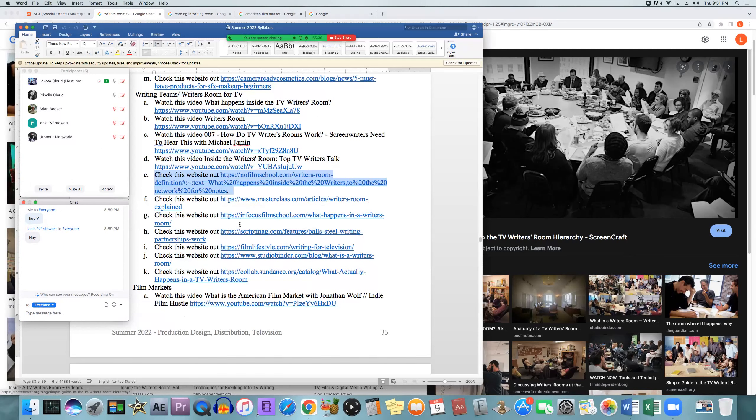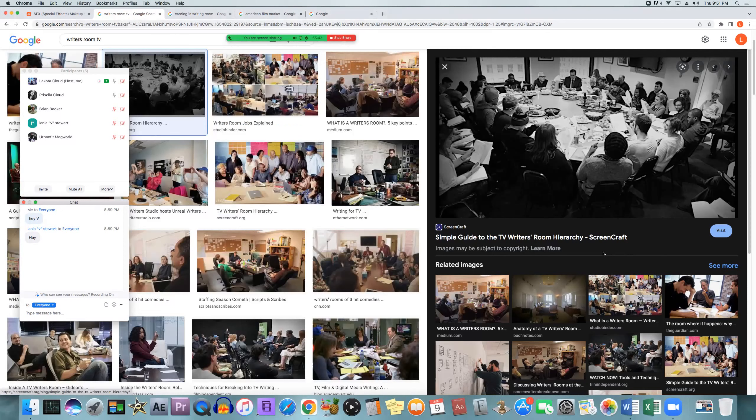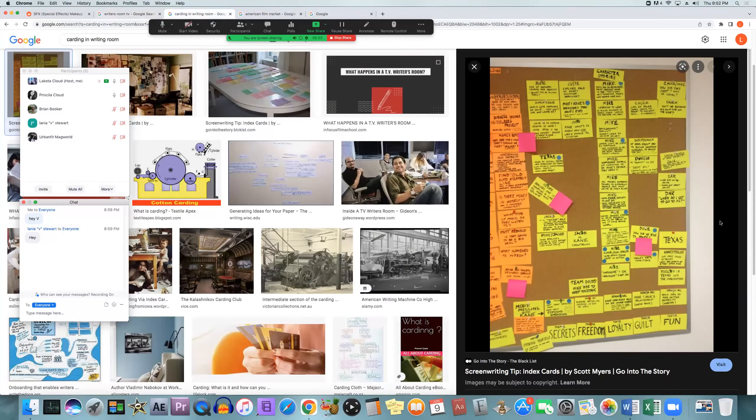This stuff comes from InFocus Film School. It's letter G in the syllabus. When in the writer's room — for their specific production — the first week or so was spent discussing the previous season: what worked, what didn't, the character arcs that have happened and other things like that. Writers will have index cards where they write what happens with each recurring character in the season and put their ideas on the board — this is known as carding in the writing room.